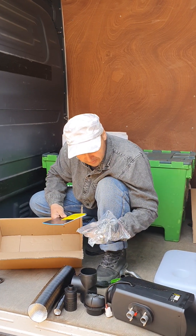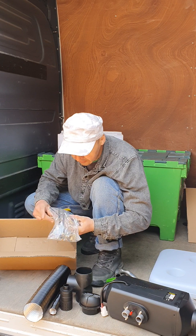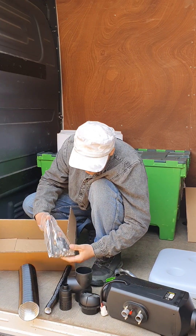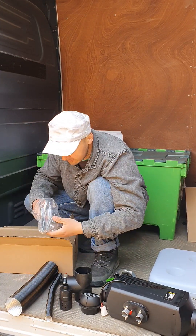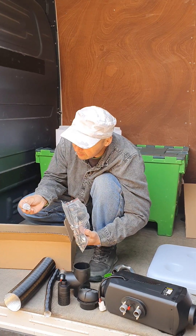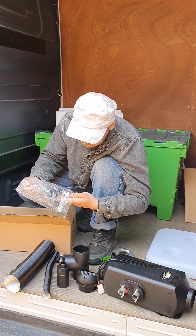I don't think it's so complicated. I have all the screws. This is a diesel filter, I think. This is a diesel filter.